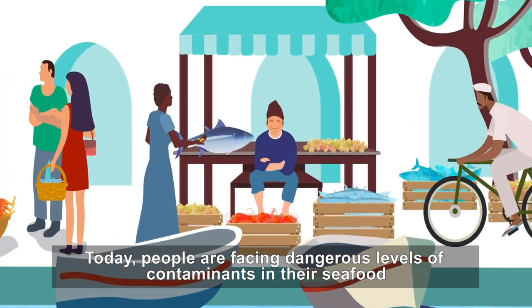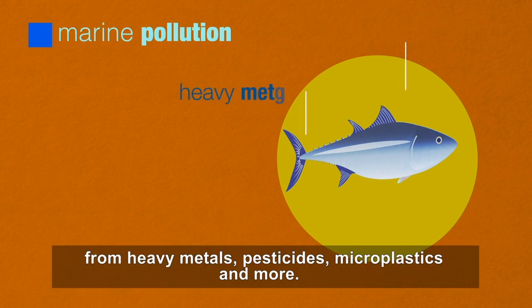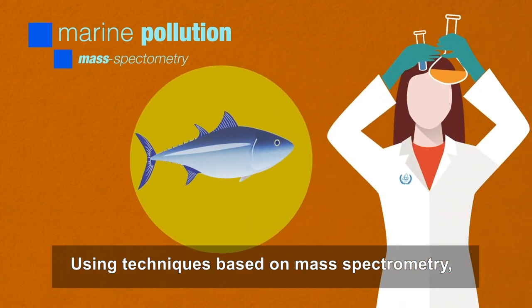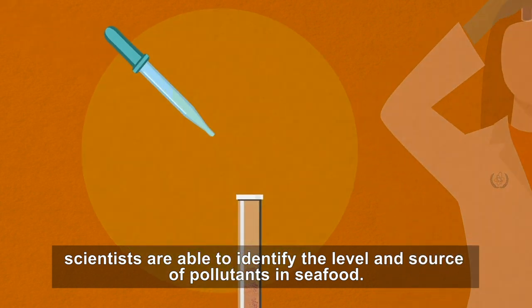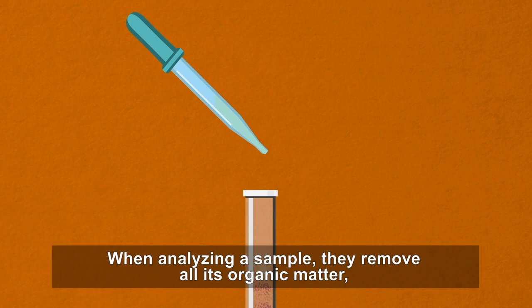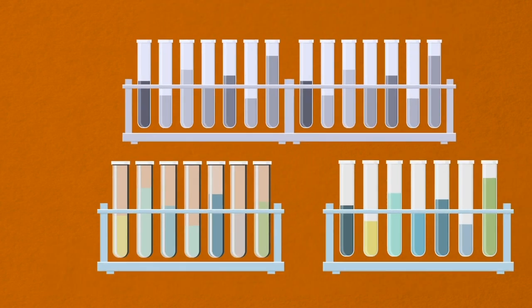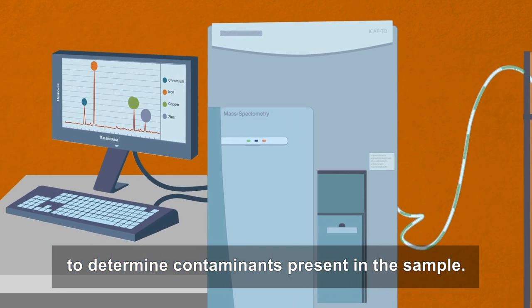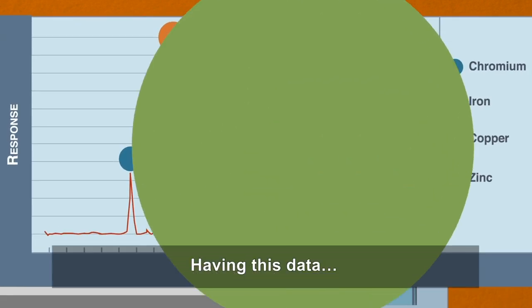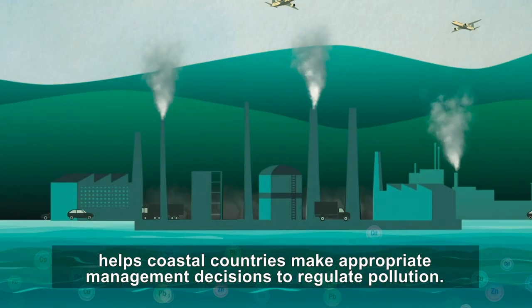Today people are facing dangerous levels of contaminants in their seafood — from heavy metals, pesticides, microplastics and more. Using techniques based on mass spectrometry, scientists are able to identify the level and source of pollutants in seafood. When analysing a sample, they remove all its organic matter, leaving only the contaminants behind, and then use specialised analytical instruments to determine contaminants present in the sample. Having this data helps coastal countries make appropriate management decisions to regulate pollution.